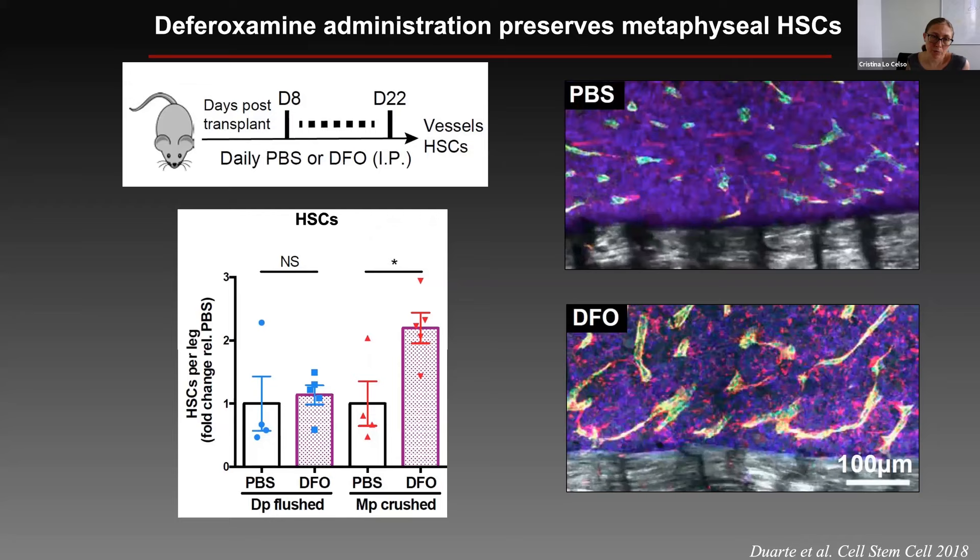We treated mice developing AML with deferoxamine, an iron chelator that also happens to activate endothelial cells, especially transitional vessels. In the images on the right, you can see mice that are equally heavily infiltrated with leukemia: the mouse at the top, treated with PBS, has very little transitional vessels, while the mouse at the bottom, treated with deferoxamine, has much more evident endosteal vessels. In these mice, if we look for hematopoietic stem cells in the metaphysis of the long bones — where we have a high endosteal surface — we can see a much higher number of HSCs compared to PBS-treated mice.